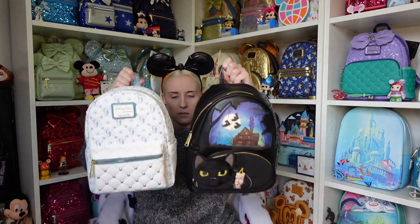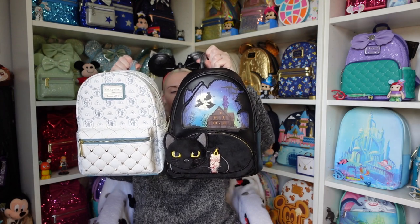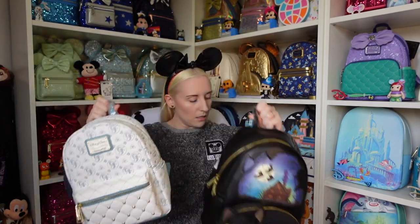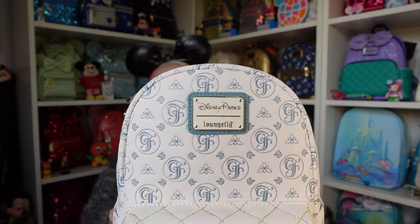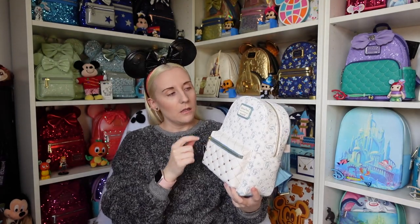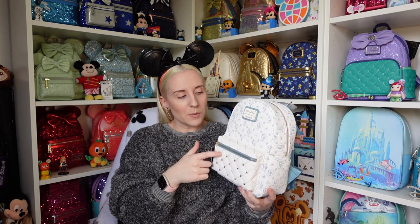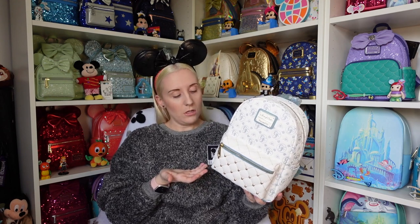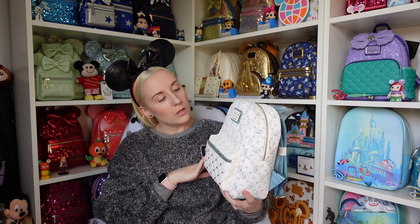I'm noticing more and more detail as I look at it. At the same time as being a bit simple, it's very detailed — that probably doesn't make sense! It's a mini backpack, slightly smaller than some others. It's a Disney Parks Grand Floridian one. I'm very shocked this appeared on the UK ShopDisney website — I'd assumed you could only get it at the Grand Floridian Resort itself. Not mad about it at all, it's very beautiful.